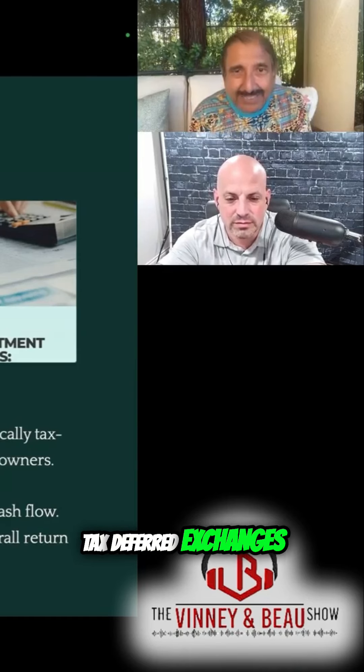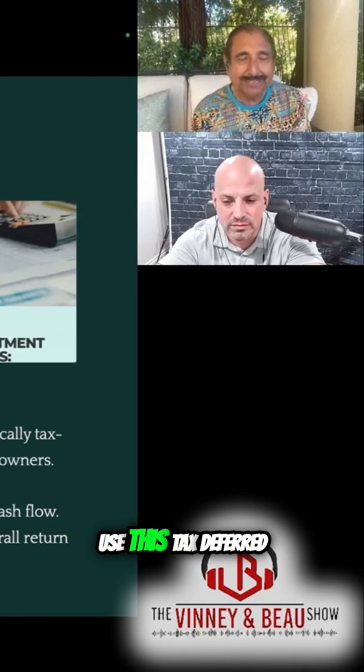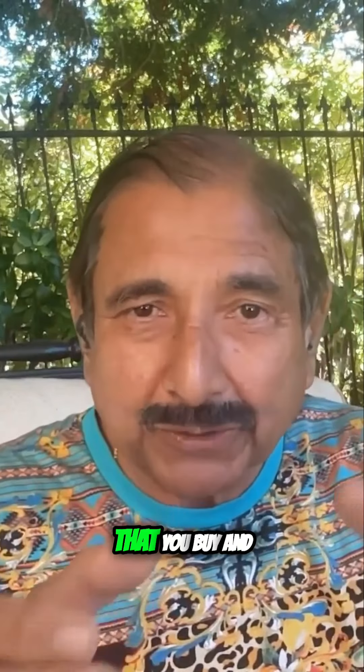Tax-deferred exchanges — that's the other part. You could actually use tax-deferred 1031s like I'm doing right now, selling a duplex and converting that money, putting it into assisted living. This way you could roll in all the profit into another home that you buy and convert into assisted living.